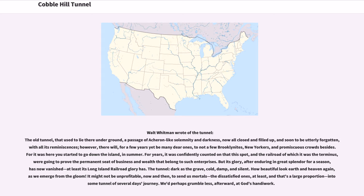Walt Whitman wrote of the tunnel: "The old tunnel, that used to lie there underground, a passage of Acheron-like solemnity and darkness, now all closed and filled up, and soon to be utterly forgotten, with all its reminiscences. However, there will, for a few years yet, be many dear ones, to not a few Brooklynites, New Yorkers, and promiscuous crowds besides — for it was here you started to go down the island in summer. For years, it was confidently counted on that this spot, and the railroad of which it was the terminus, were going to prove the permanent seat of business and wealth that belonged to such enterprises. But its glory, after enduring in great splendor for a season, has now vanished — at least its Long Island Railroad glory has."